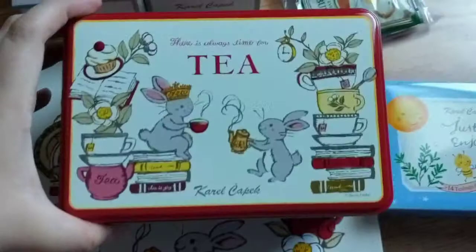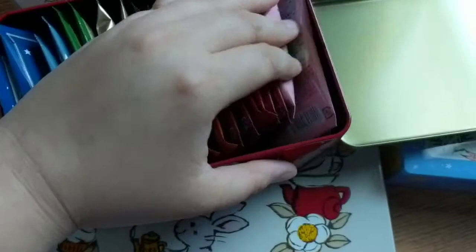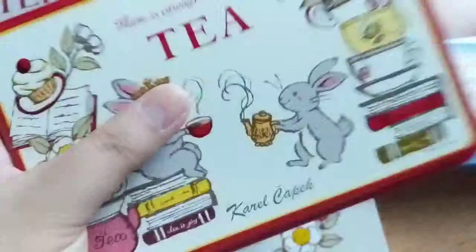There's another one that I want to buy but it's currently out of stock. It's just the word that says 'tea' on it. But I just love the rabbit, I love the Alice in Wonderland theme.